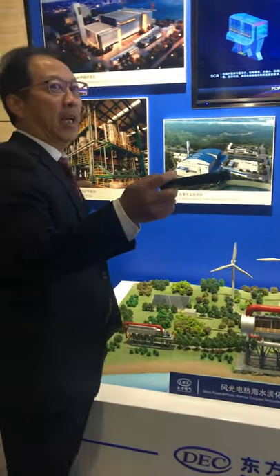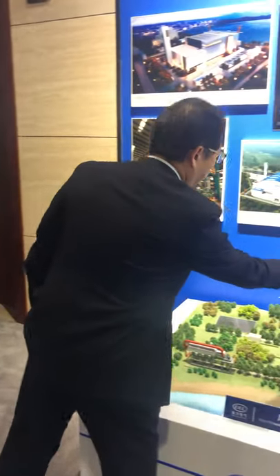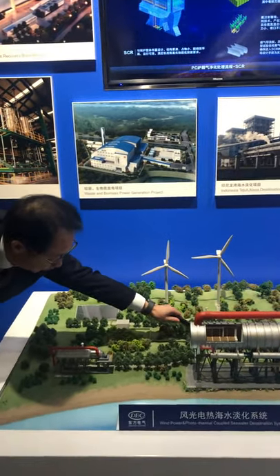Here, let's see — in the salt area, saltwater area, or even by the sea, you have a windmill, you have a solar, and also you have a storage here. Here is storage.